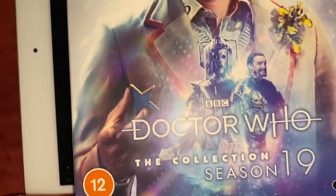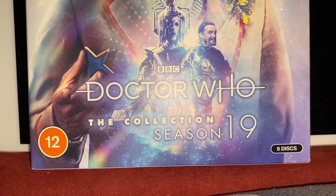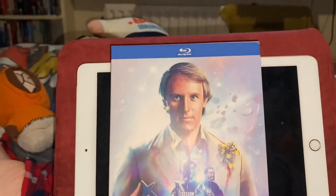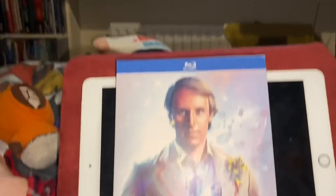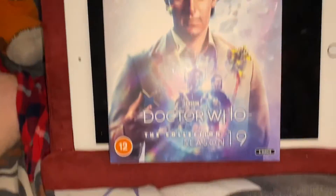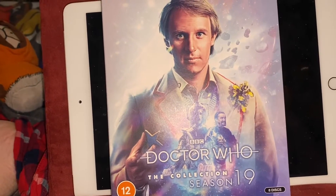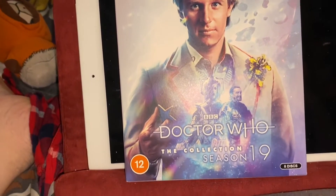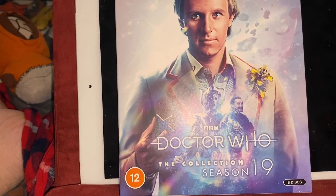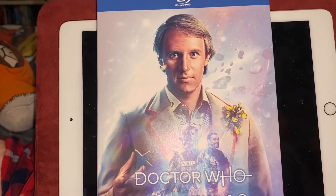So guys, that's my review on the Doctor Who Season 19 Collection Blu-ray set. You get to see that in all its splendour. Next time, how appropriate I should be talking about time, seeing as the bulk of the show's time travel stories — we'll move on to a different Doctor Who topic.